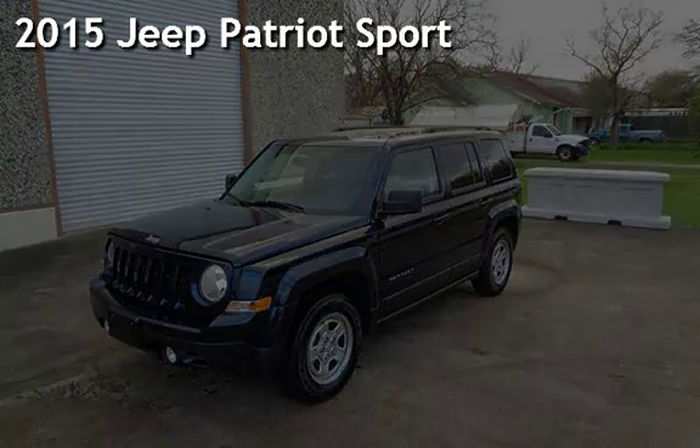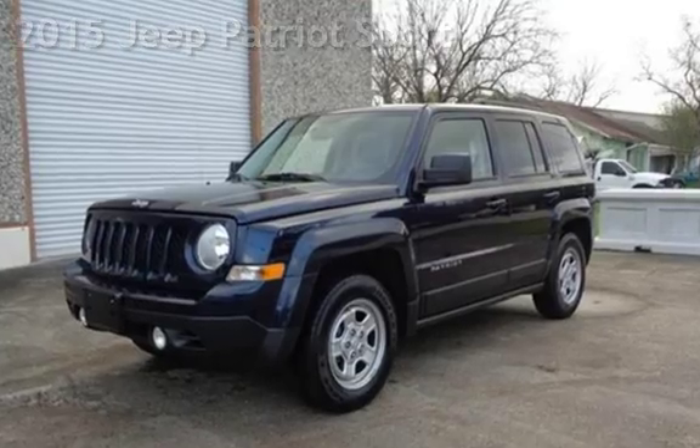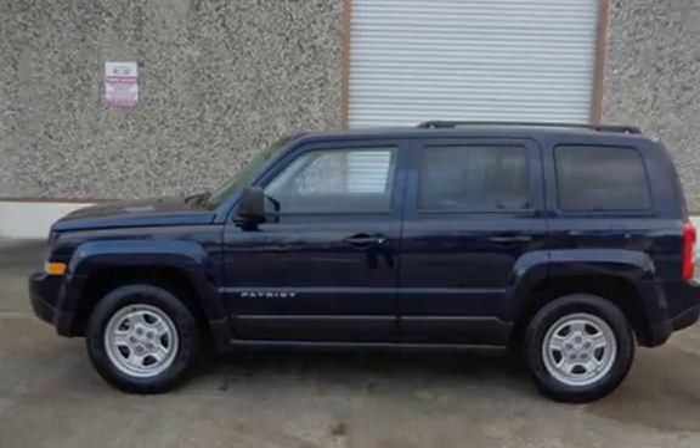Presenting a pre-owned 2015 Jeep Patriot Sport. This four-door SUV has a four-cylinder, 2.4-liter i4 engine, with front-wheel drive and an automatic transmission.